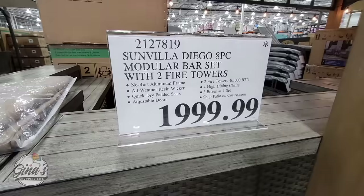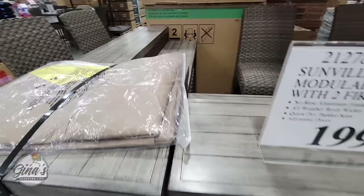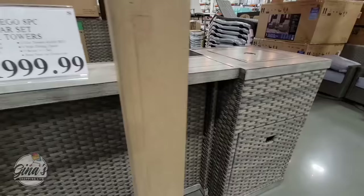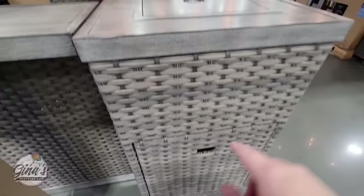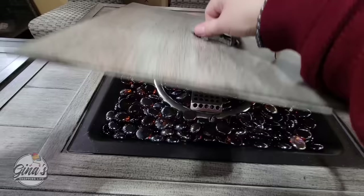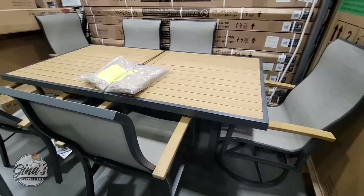Now some of them do have the asterisks. This eight-piece bar set is $2,000. You have two fire features — that's actually really cool and I like this set. It's definitely on the higher price; these outdoor sets are expensive. Now you can place your propane tank underneath. There are two of them. The other one has a cover, so there is a cover for the set so when it's not in use it can be protected.